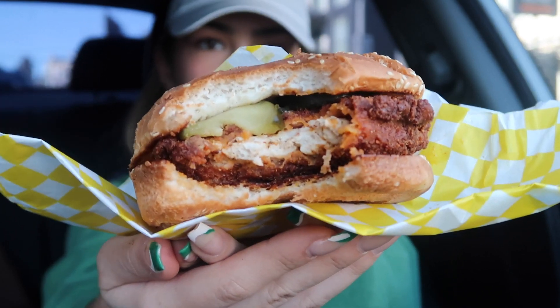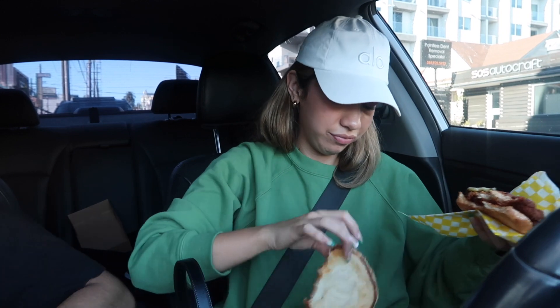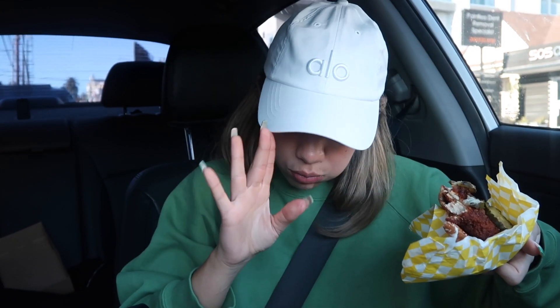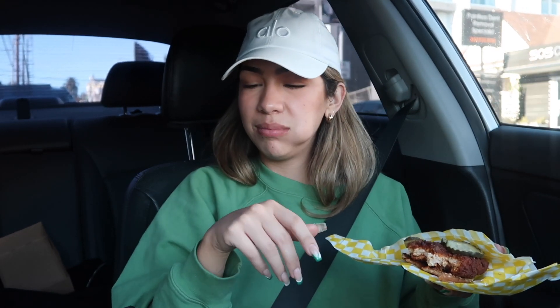100% vegan, baby! Honey Bee Burger — I approve, I'm a fan. This ranch is very dilly. I don't like it as much — it gives that sour flavor. A little too sour.